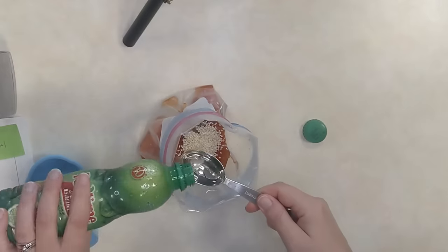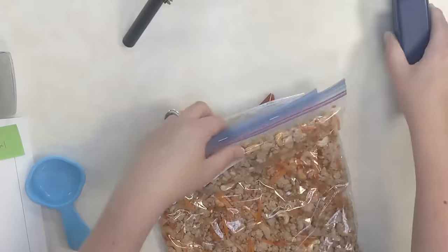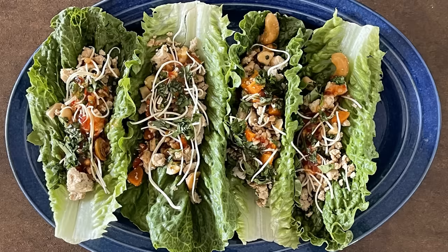On the day of cooking, thaw this, get it into your pan, and heat it through until it's nice and hot — this goes really fast. Spoon it onto a lettuce leaf as if you're sitting in the restaurant, add some crispy fried noodles, a little chopped cilantro, and spoon on that sauce. It is zippy and tangy and it is delicious. We've done this for appetizer night and as an entire meal. My brother-in-law once asked me to bring an appetizer and I brought this — they were just blown away. No one can believe it's a freezer meal.